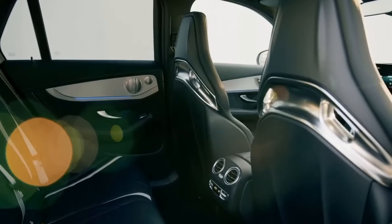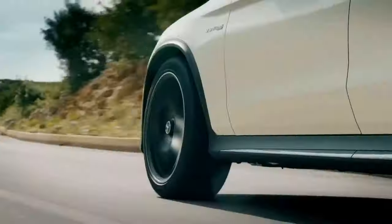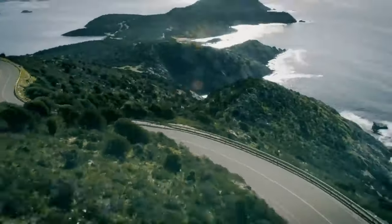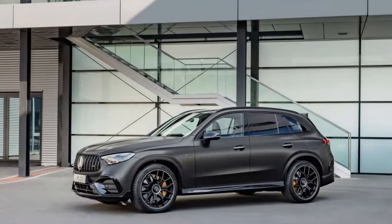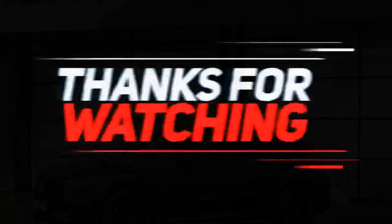5. Driving modes: The GLC 63 S includes the AMG Dynamic Select system, which offers various driving modes such as Comfort, Sport, Sport Plus, Individual, and Race. These modes allow the driver to customize the vehicle's behavior to suit their driving style.